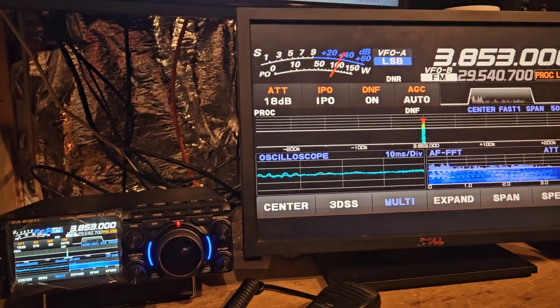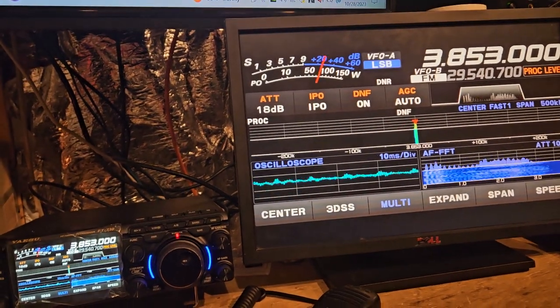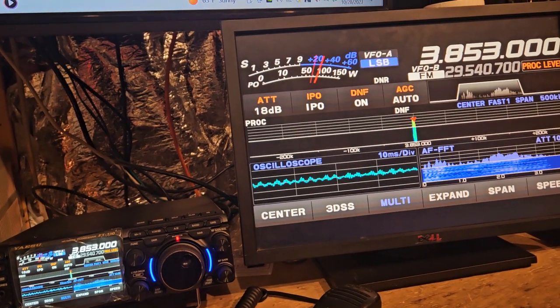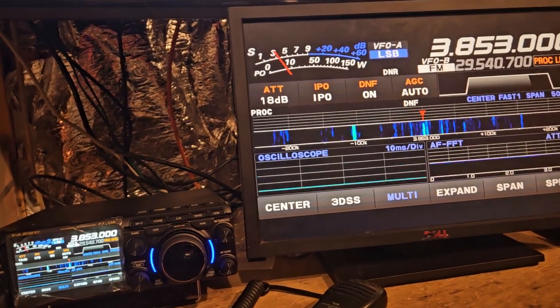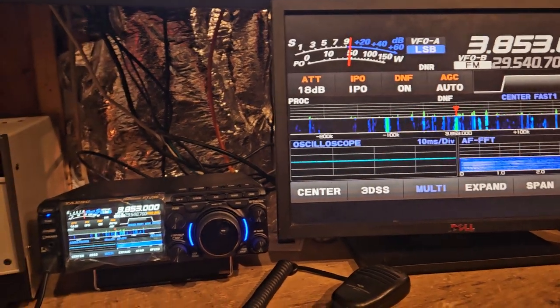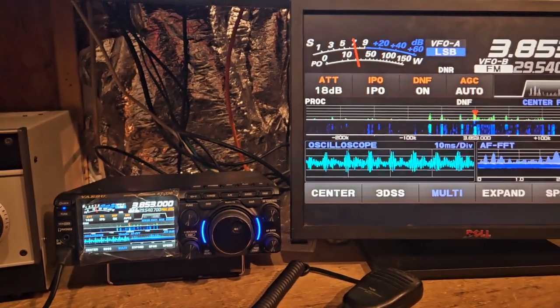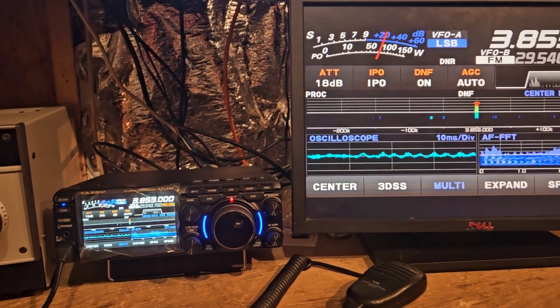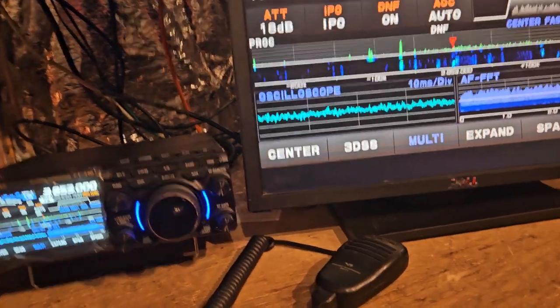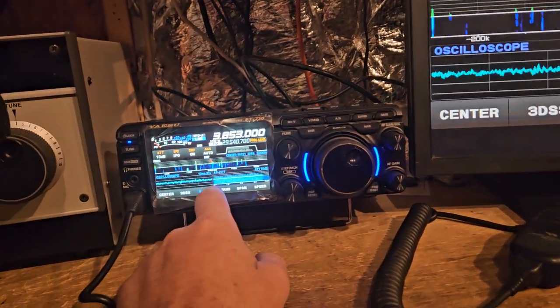I just figured out something on the radio. There's a setting for the meter for average or peak, and I switched it to peak. Now it says you're doing 100 watts on sideband. How do you do that? Go into operation settings, then TX general, scroll down and you should see the thing for the meter. Push your function button, pull up that menu, then go into operation setting.